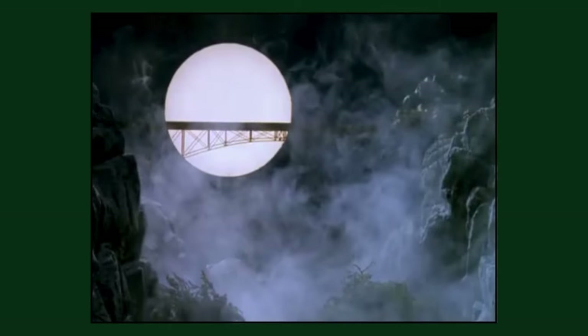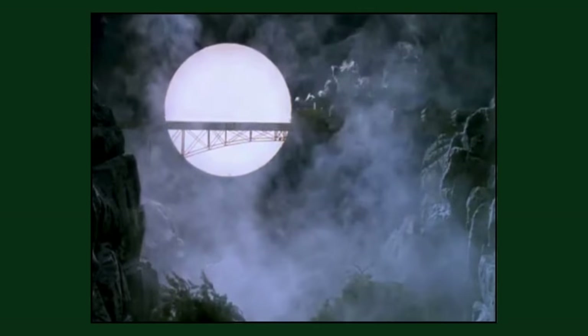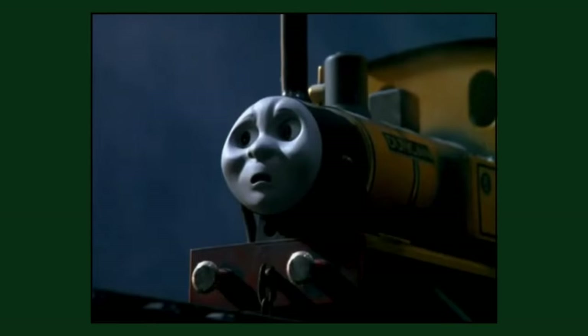The season 5 episode 'Duncan Gets Spooked' is the only episode in the entire season to not feature a single standard gauge engine.